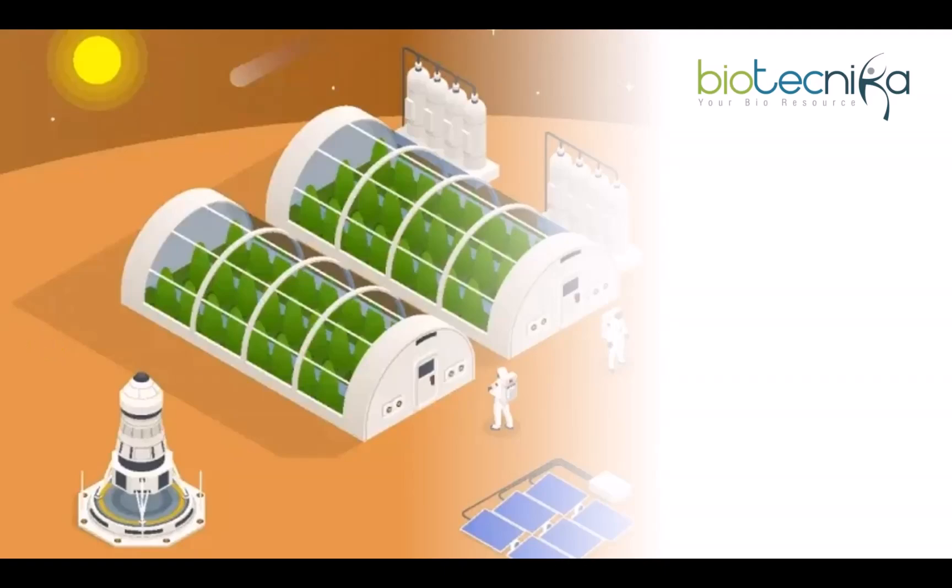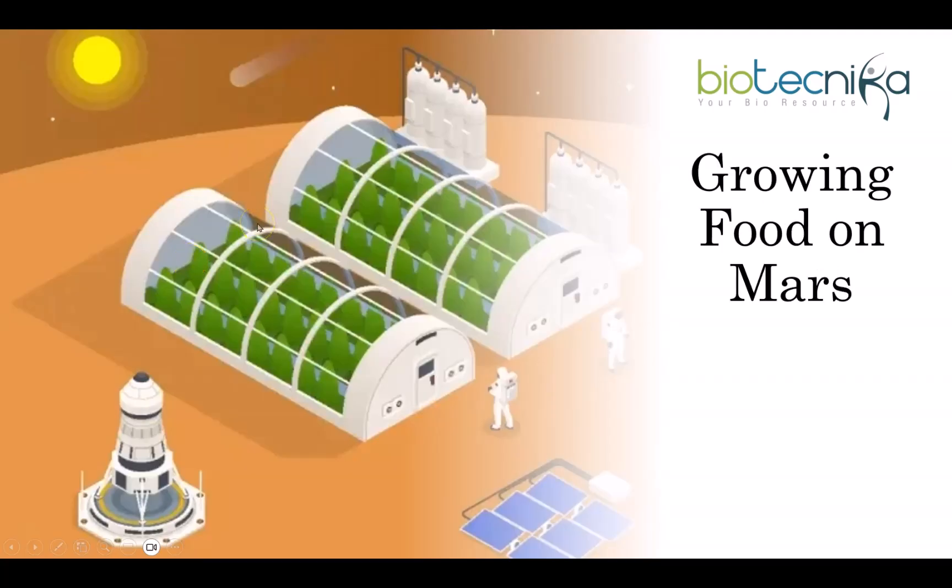Climate change is making farming harder on Earth. And with nearly 8 billion people to feed, we need new solutions. Surprisingly, the answer might come from space. We have figured out air, water, and shelter for space travel — but what about food?